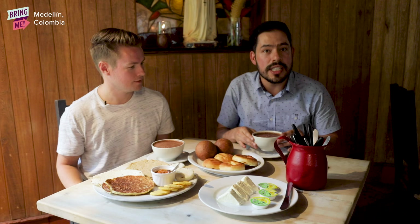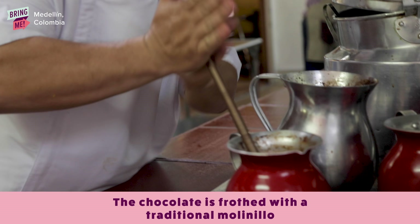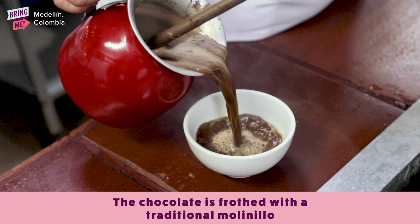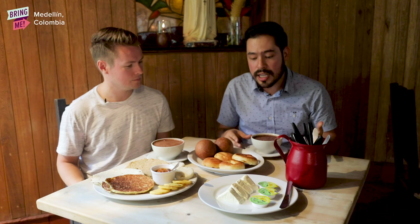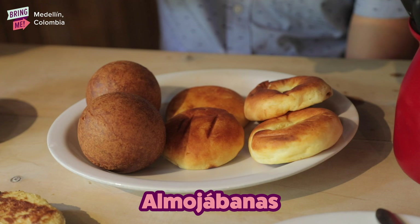This is a traditional Colombian breakfast. We start with a delicious hot chocolate — hot chocolate every day, seriously. Buen provecho. You can have it with milk if you want, and here we have almojábanas, pan de queso y buñuelos. It's very traditional.